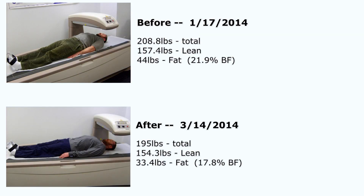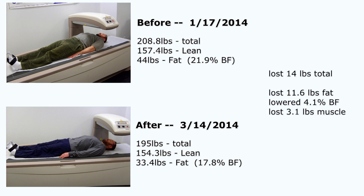From before to after readings was exactly eight weeks. I lost 14 pounds — 11 pounds of that was fat — taking me down from 22% to 18% body fat, which is roughly a three or four to one ratio. But I also lost three pounds of muscle.